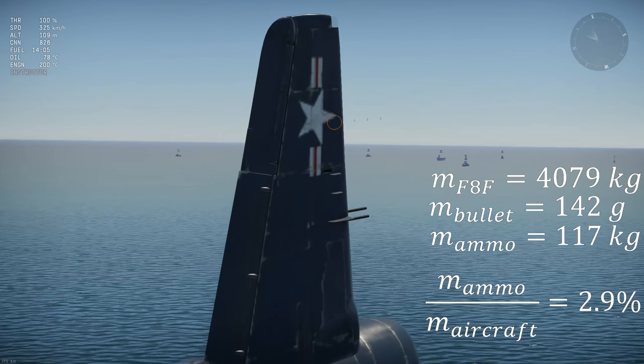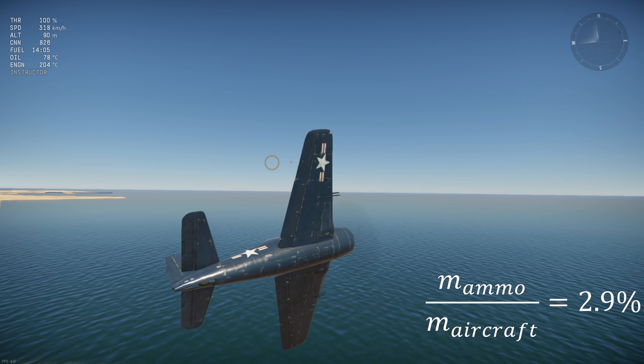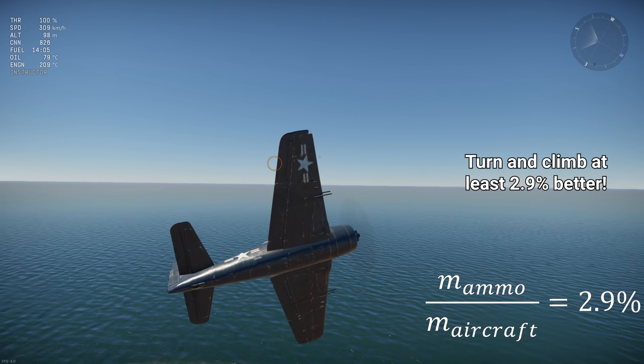117kg represents 2.9% of the aircraft's mass at minimum fuel. We should be expecting an empty ammo Bearcat to turn and climb at least 2.9% better than a full ammo Bearcat, if ammo weight is indeed modelled in War Thunder.